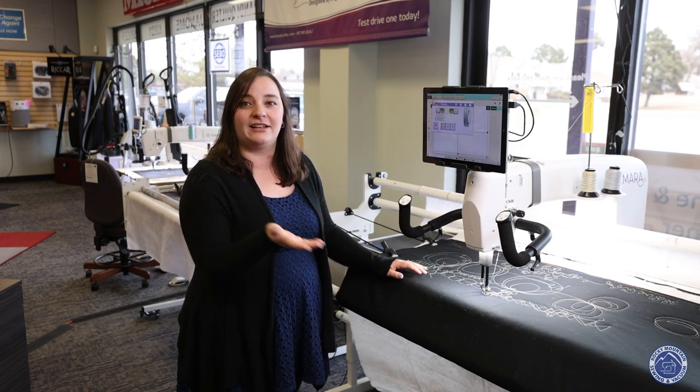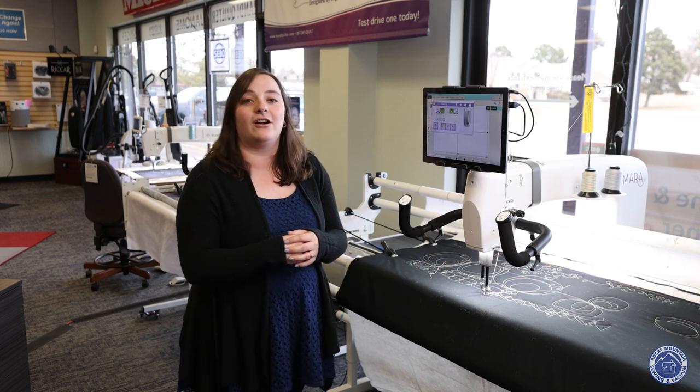Hi, I'm Megan with Rocky Mountain Sewing and Vacuum. We're going to be doing another lecture demo event with HandyQuilter, and we are very excited about it.